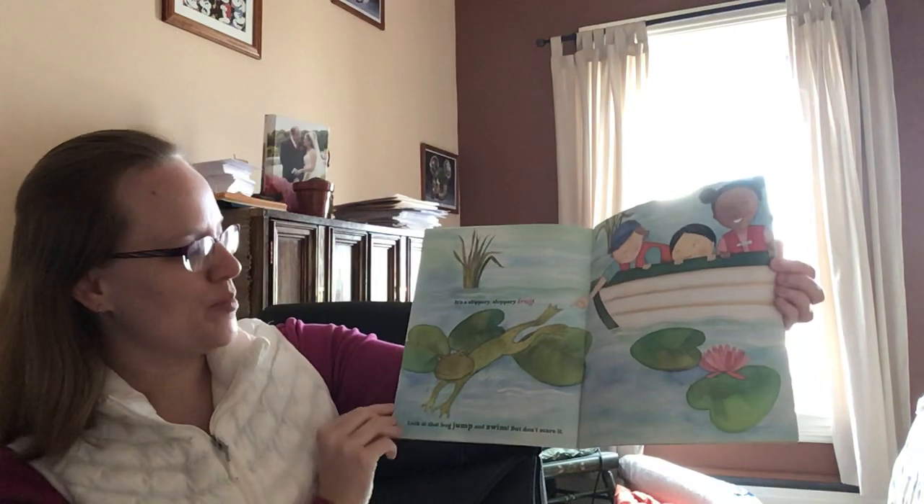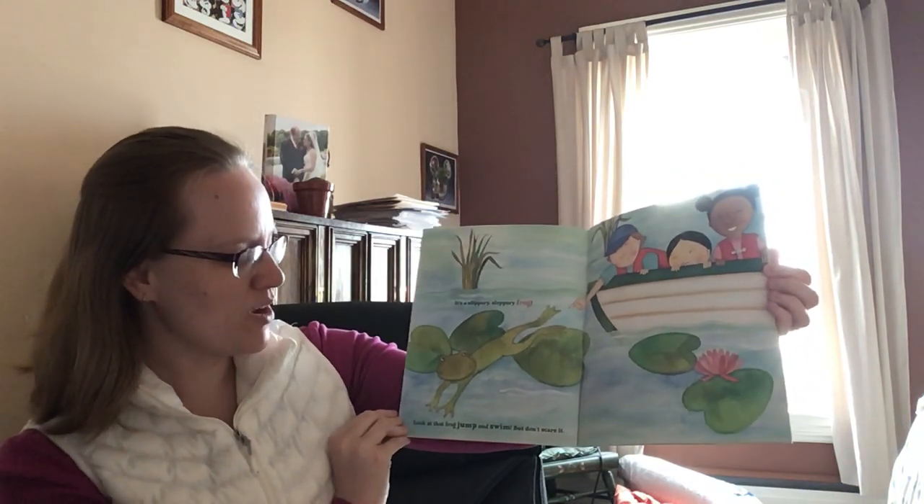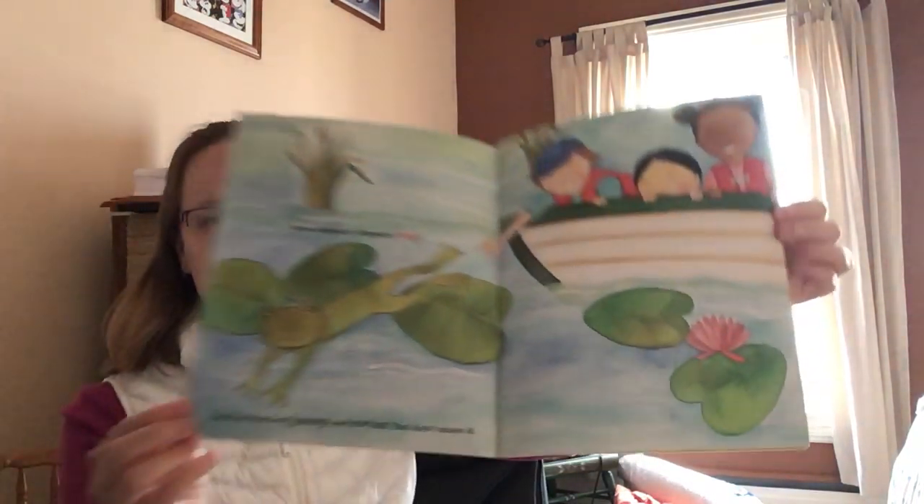It's a slippery, sloppery frog. Look at that frog jump and swim. But don't scare it.